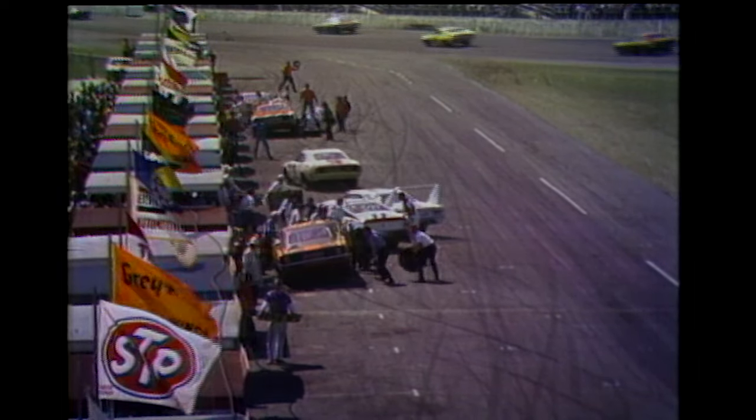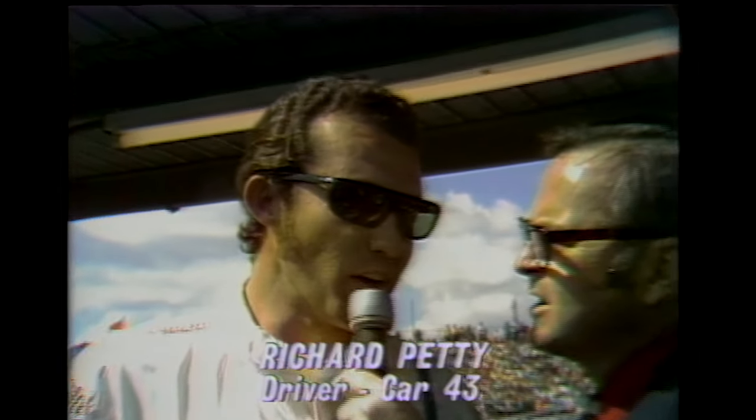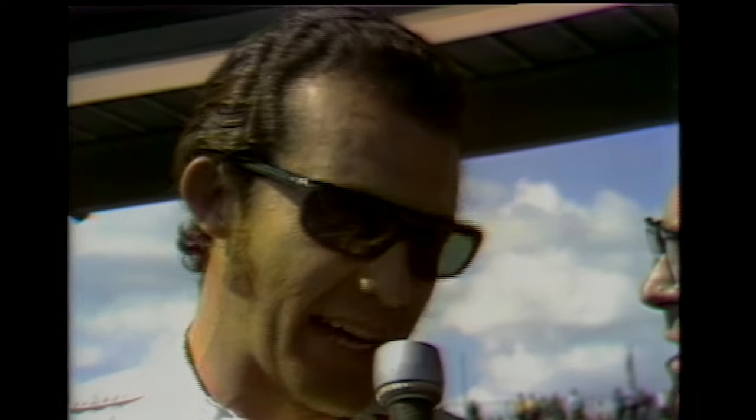Right now, here is Chris with Richard Petty. Oh, Richard, a short race for you — what took place up there? Well, I just went down in the corner and blew the engine. It didn't give any signs of blowing, but when it blew, that was all over. It broke all wide open — I guess it broke a rod.